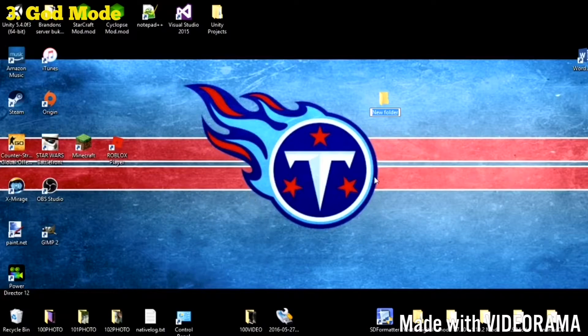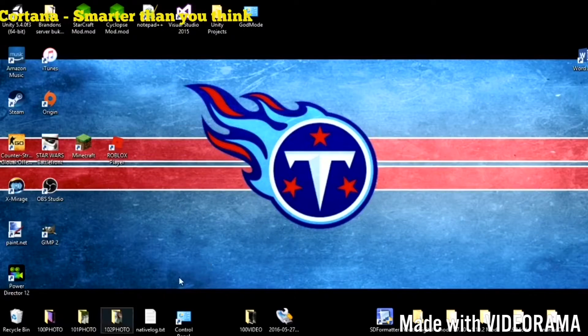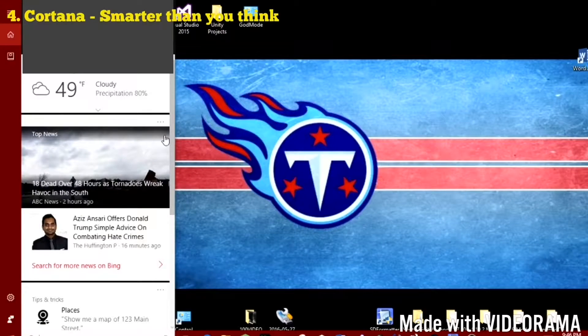Number three: have you ever wished all your settings were in one place? By copying and pasting the code below into a folder on your desktop, you can see all your computer settings in one place — called God mode.